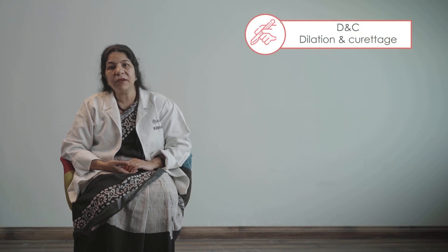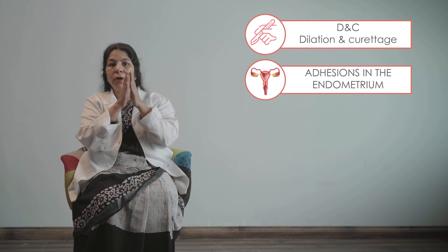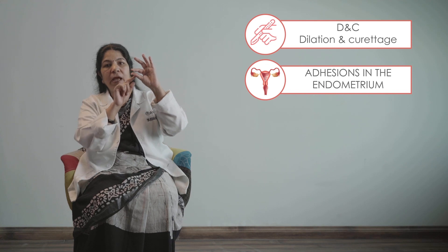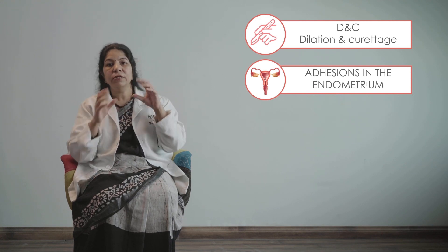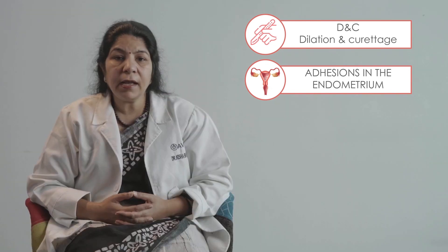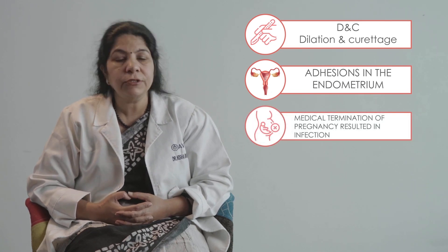Sometimes because of this curettage, there might be adhesions inside the uterine cavity. These adhesions do not let the endometrium open. Think of a balloon — if a balloon has an adhesion inside and you try to blow it up to make it thick, it will not. So adhesions are sometimes responsible for causing thin endometrium, and any kind of previous surgery may lead to this.